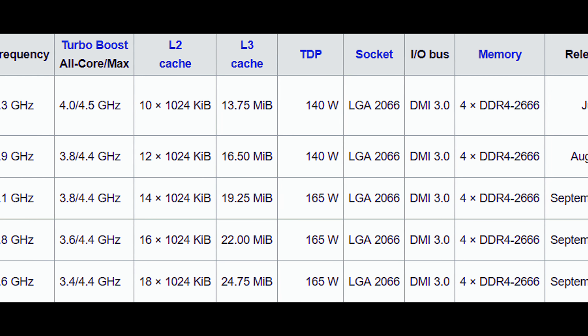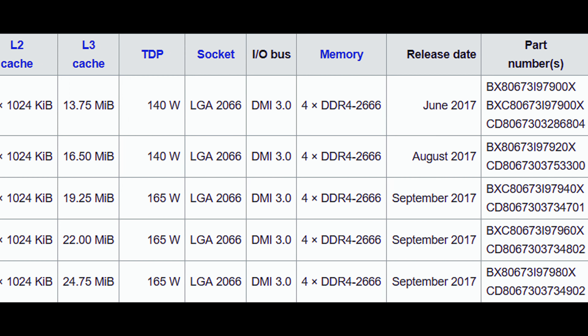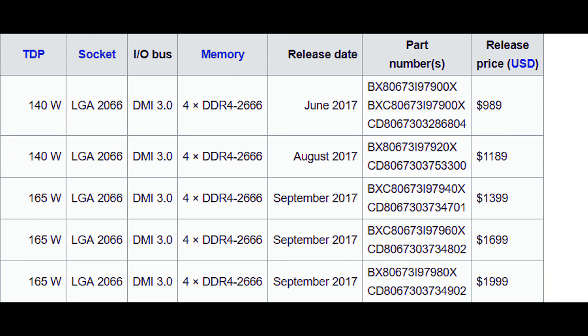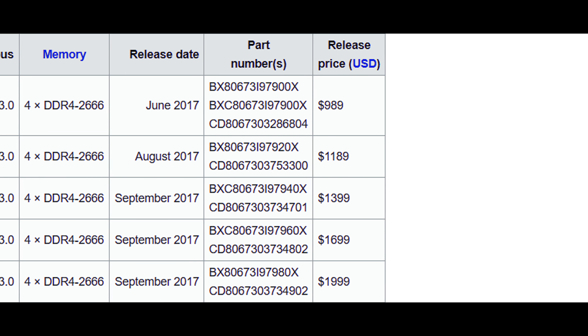The Core i9 chip that most closely resembles the raw specs of the Threadripper 1950X is the i9-7960X, which comes with the same core and thread count, but actually costs a whopping $1,699 — about $699 more than the 1950X.